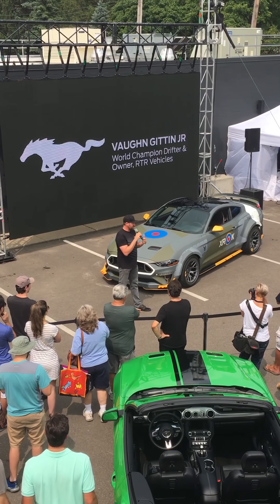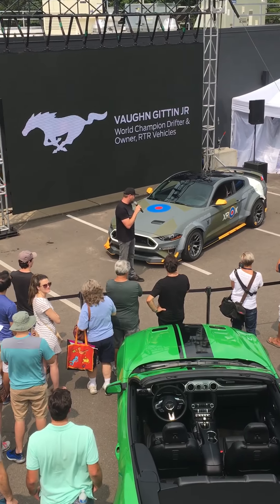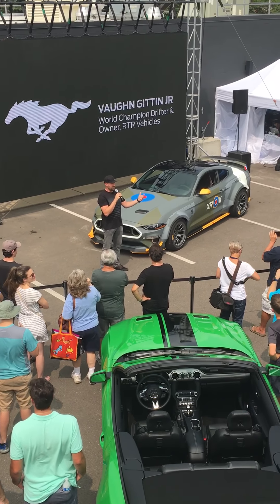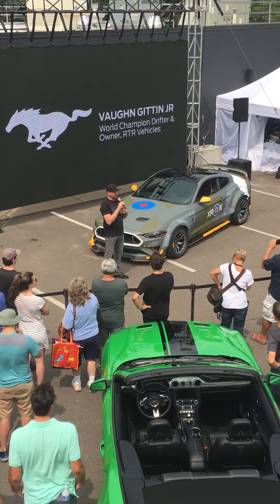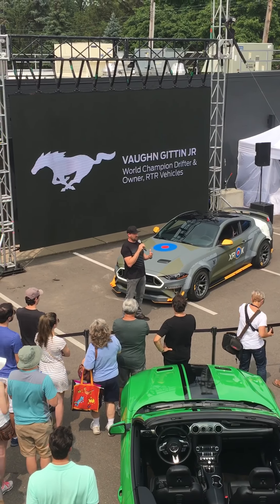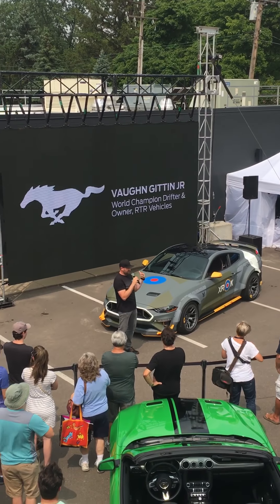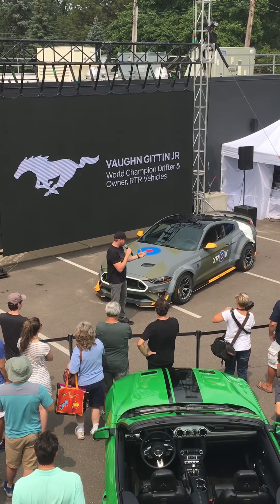For the last 11 years, Ford has been a big partner of EAA and AirVenture and everything that they do. They've built a vehicle for charity every year. And this year, we were fortunate — my RTR Vehicles company and I — to have a really cool collaboration with the Ford Performance team, where we dreamed up this thing.